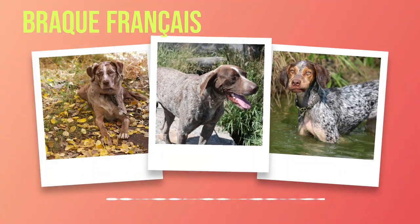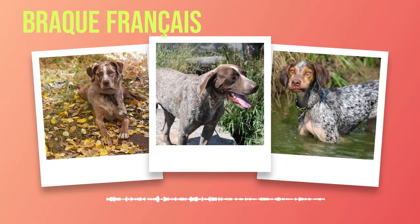Brac Francais Dog Breed Guide: Traits, Care, and Training Tips. Chapter 1: Introduction. The Brac Francais is a versatile and robust hunting dog breed known for its proficiency in pointing and retrieving game. Originating from France, this breed encompasses two types — the Pyrenean and the Gascogne — both named after the regions they come from.